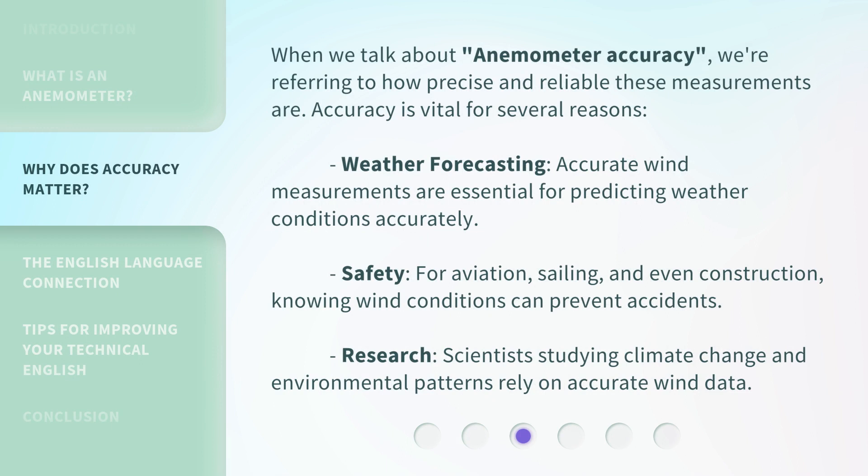When we talk about anemometer accuracy, we're referring to how precise and reliable these measurements are. Accuracy is vital for several reasons. Weather forecasting: accurate wind measurements are essential for predicting weather conditions accurately. Safety: for aviation, sailing, and even construction, knowing wind conditions can prevent accidents. Research: scientists studying climate change and environmental patterns rely on accurate wind data.